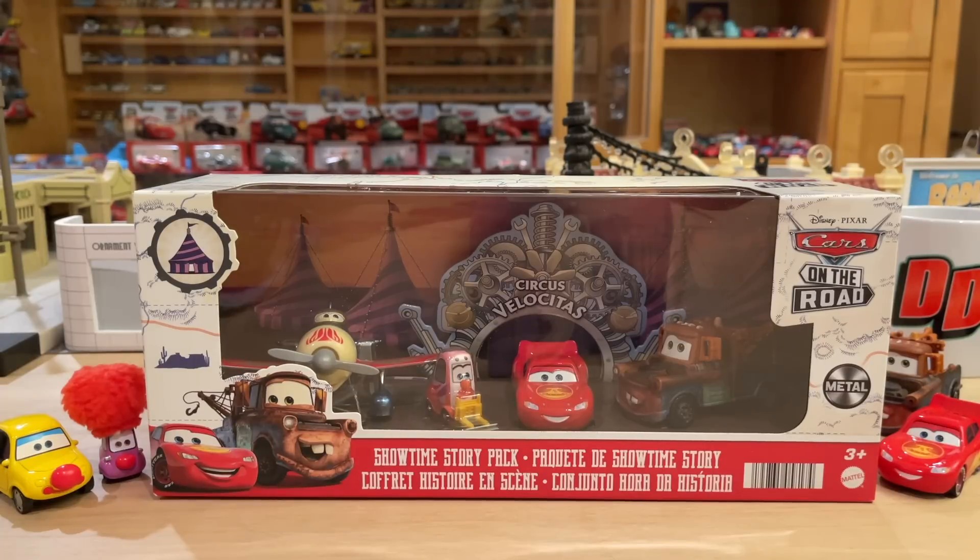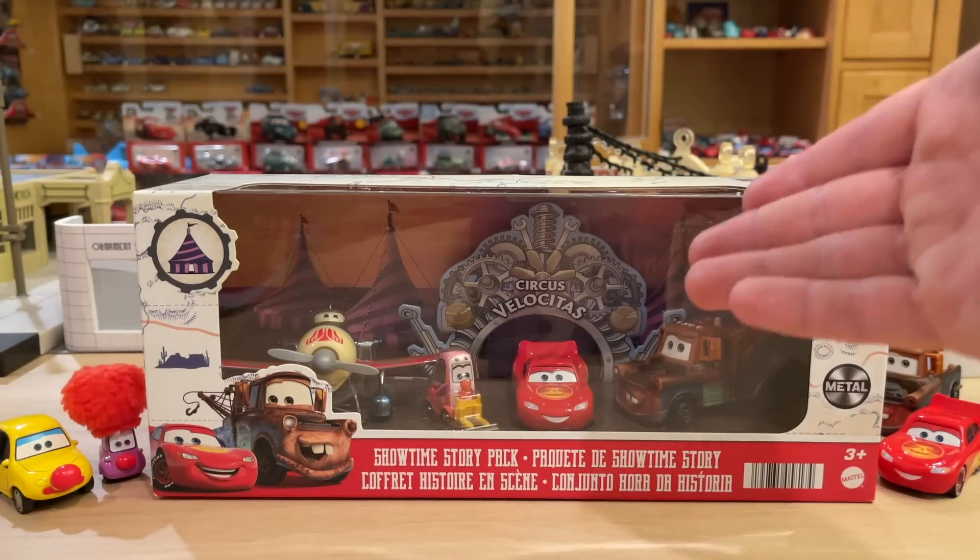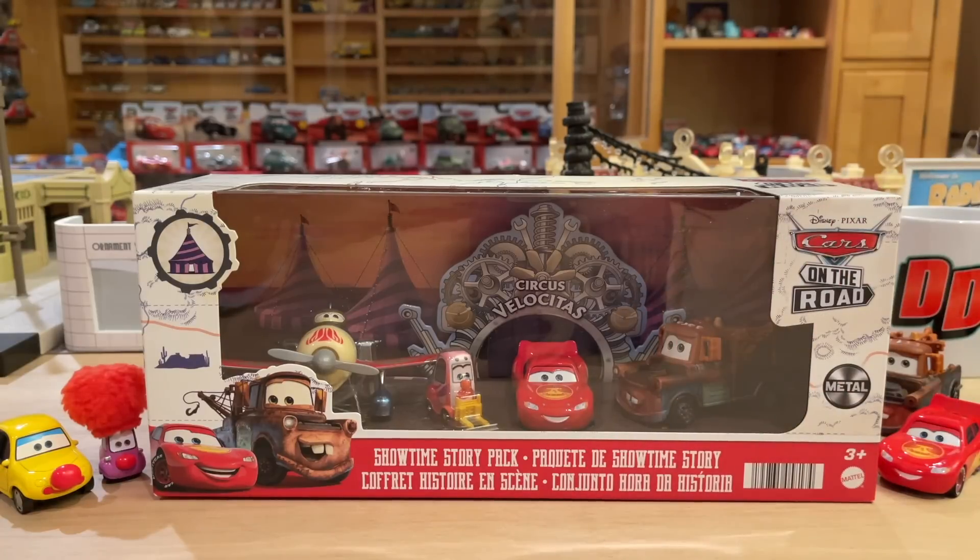This might be one of the best four-packs of all time because we have two brand new characters — very exotic, very different characters. You get McQueen's new on-the-road paint scheme. And yeah, Mater, who really cares about him because he is not different. Anyways, welcome back to another review. Today we have the Showtime Story Pack exclusive to Target.